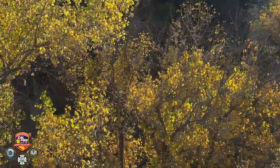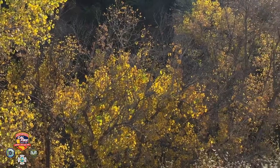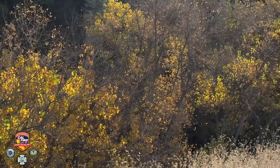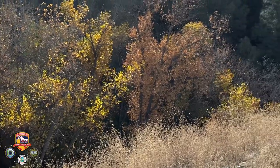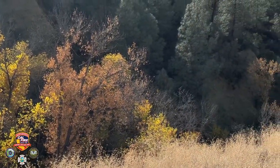As fall time approaches, these trees then genetically, in response to the change of weather, begin to export those important nutrients to the tree's core and away from the foliage.